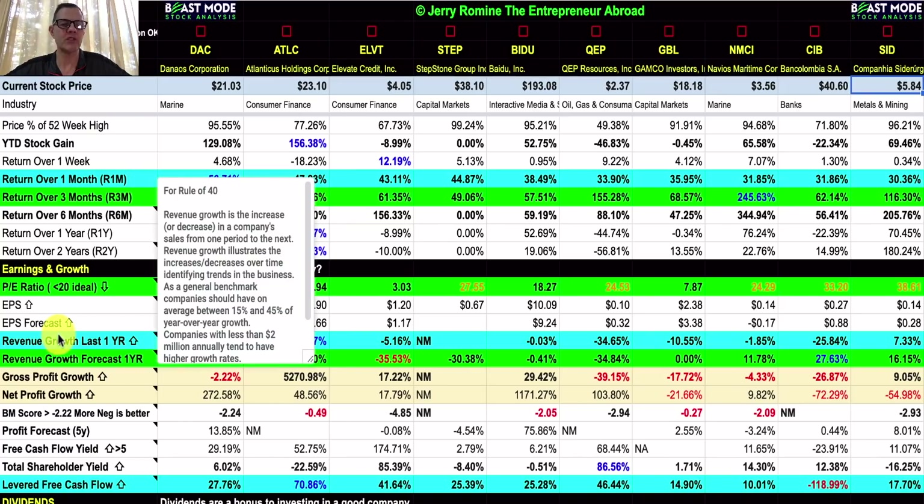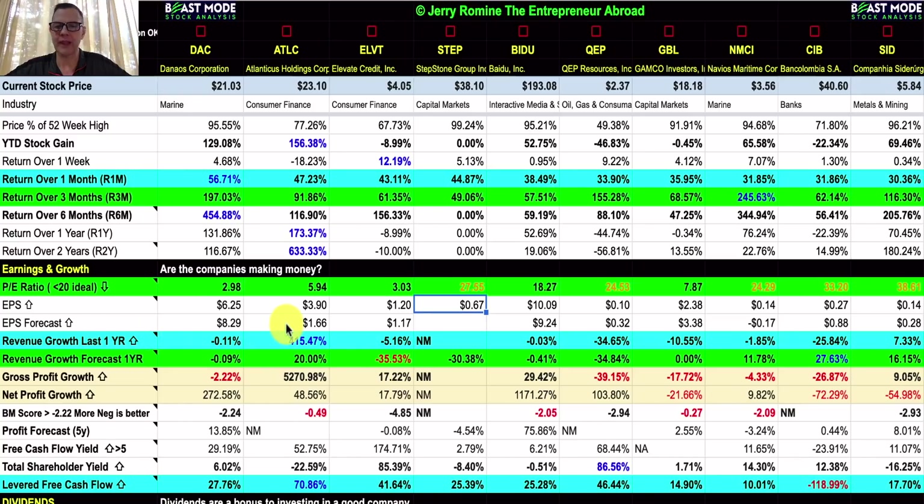The beast mode is color-coded: blue is most important, followed by green and tan. Looking at revenue growth over the last year, ATLC is up an impressive 415.47%, while everybody else is down except SID at 7.33%. When dealing with low PE stocks, lower revenue growth is more common. But look at the revenue growth forecast: ATLC is going to be up another 20% next year. CIB was down 26% this year but is forecast up 28% next year. And SID's revenue growth last year was 7.33%, and they're forecast to be up more than twice that at 16.15% next year.